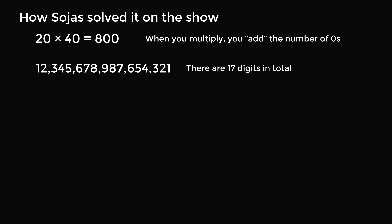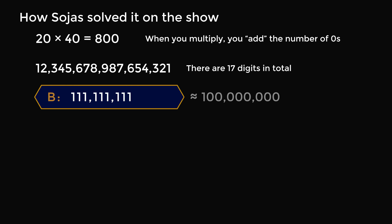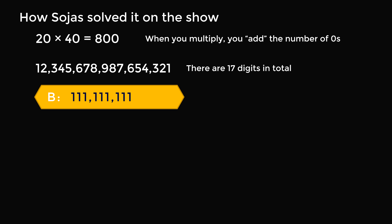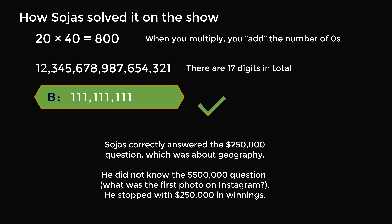So where do we go from there? We go to answer choice B. Answer choice B is approximately equal to 100 million, which is 10 to the power of 8. And 10^8 multiplied by 10^8 is equal to 10^16. So this will be a number that has 16 zeros in the answer, making it a 17-digit number — exactly what we want. So Sojas said, okay, answer choice B is my final answer. And in fact, this is the correct answer.